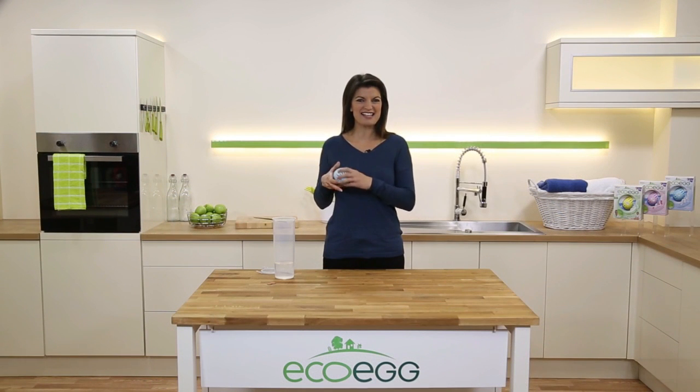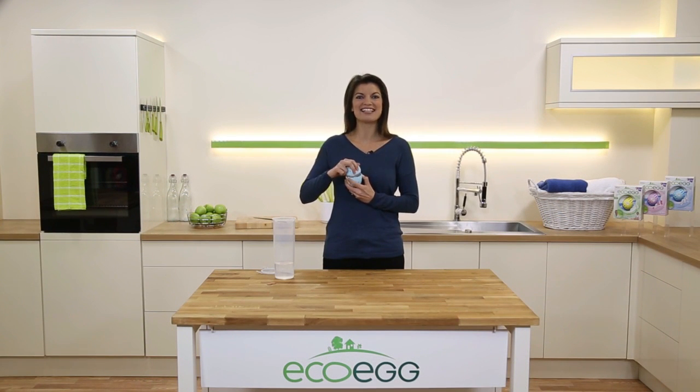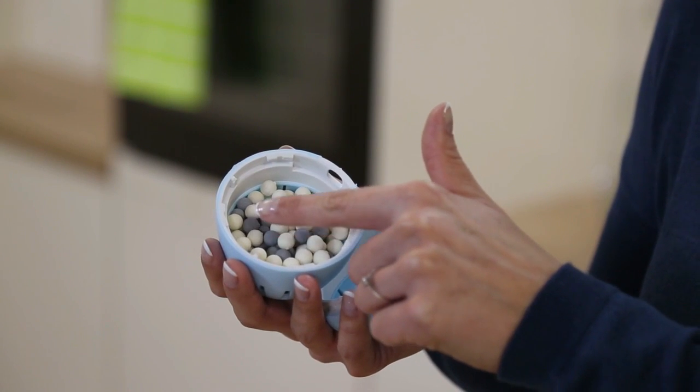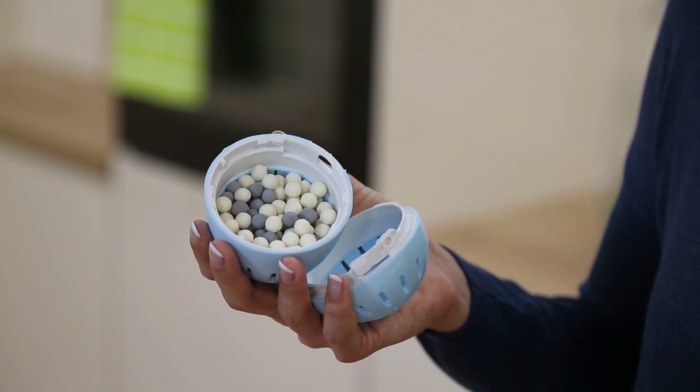So how does it work? Well, it's not the egg itself that does the cleaning, it's the pellets inside. There are two types of natural cleaning pellets inside the egg which work together to give powerful cleaning results.